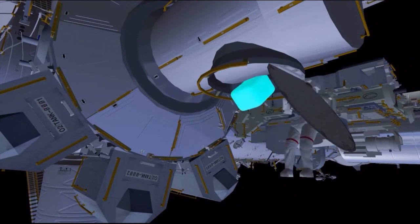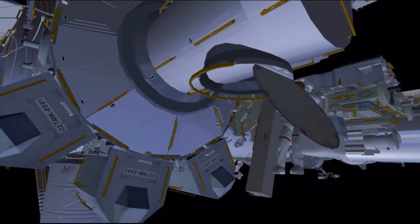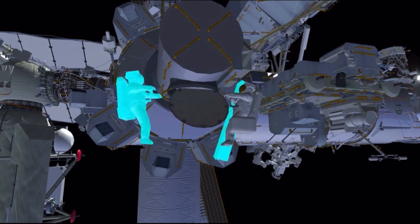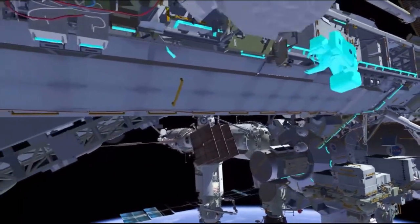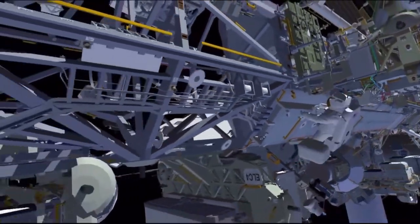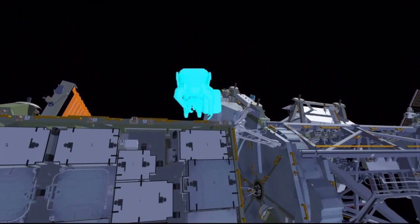EV2 Nicole Mann will be handing out a bag that has cables in it, and a large bag that has the mod kit struts in it. Koichi will put the cable bag onto his body restraint tether and be prepared to hand the strut bag to Nicole as she comes out of the hatch. Once they're in position, Koichi will start his translation up the CETA spur to get to the front face of the International Space Station and then out toward the starboard part. Along the way, Koichi will stop and drop off his cable bag.